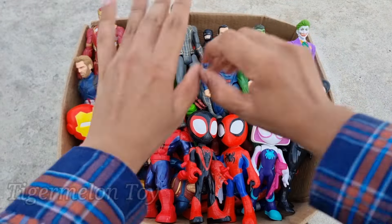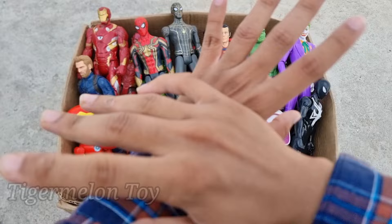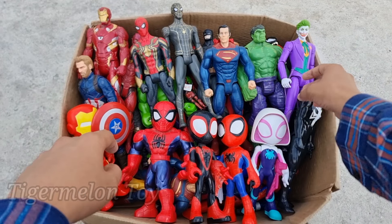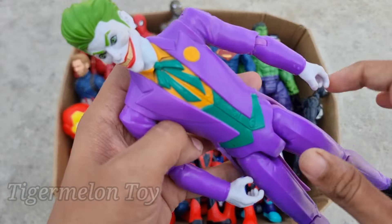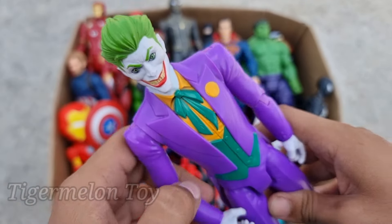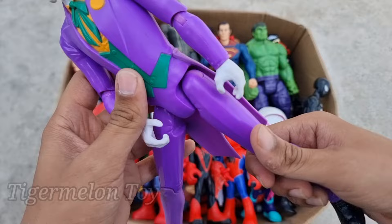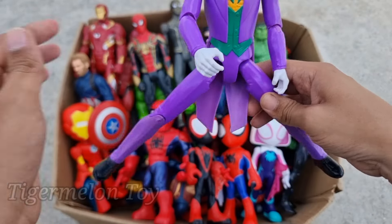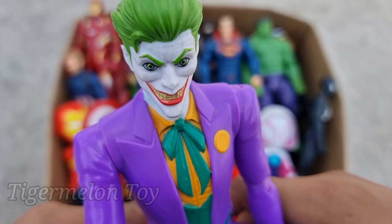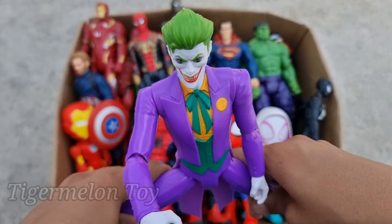Hi guys, welcome back to another brand new video! Today we have a lot of action figures here, and we're gonna collect them one by one. Look at this one guys — wow, look at his very cool green hair and very cute little scary smile. Look at the purple suit, guys. This is a very funny and very scary DC villain.